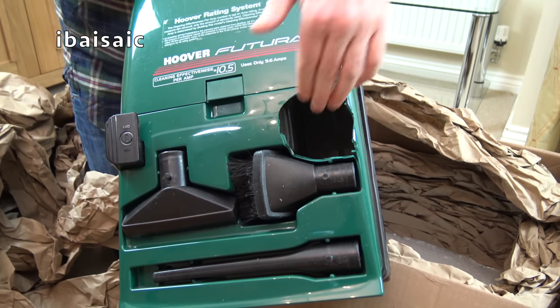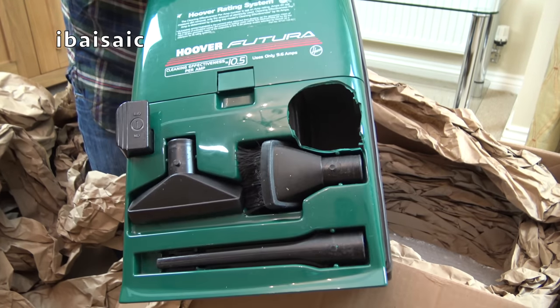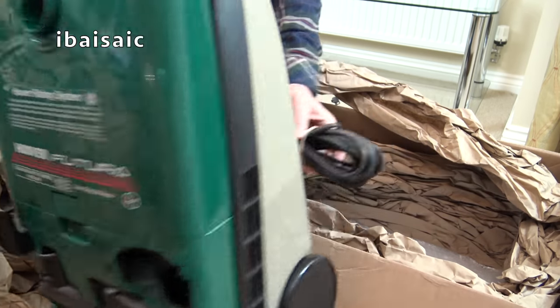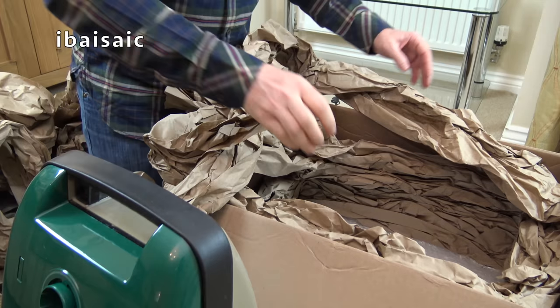It shouldn't have a big hole here that I can put my hand in. No, no, no, that's wrong. It shouldn't be there, folks. So it's a shame because apart from that big hole, it was in very good condition.